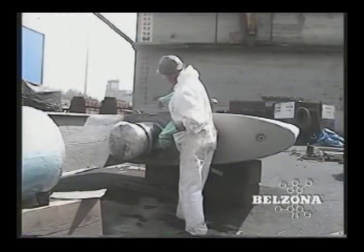Rudders, horns, and other subsurface equipment are subject to the devastating attacks of cavitation. Although many solutions have been tried, they all have been temporary and sacrificial until now.